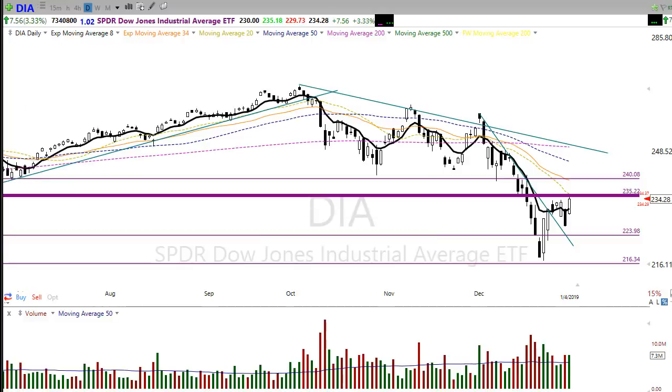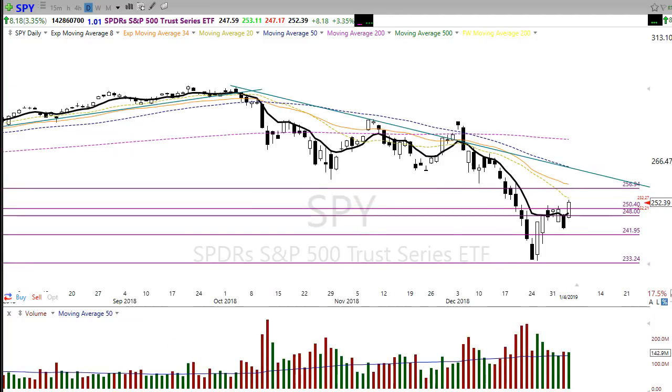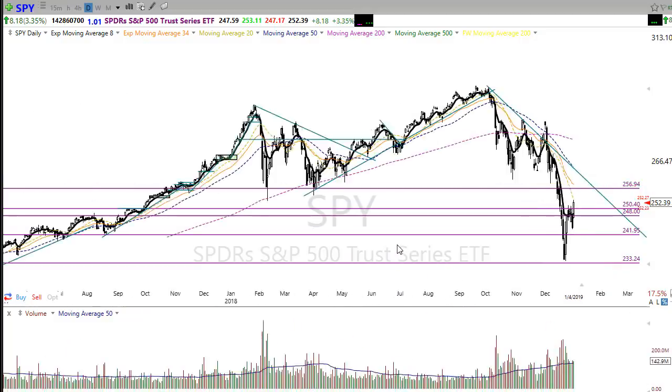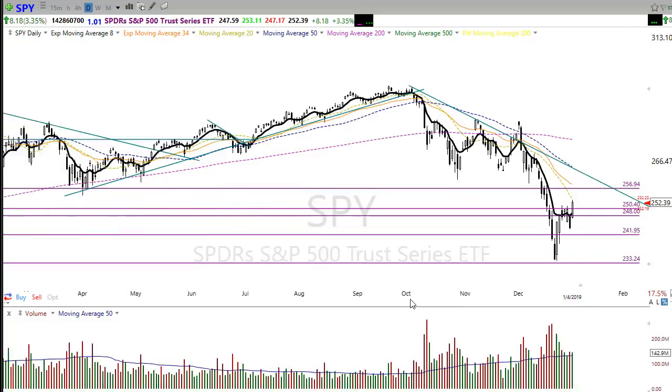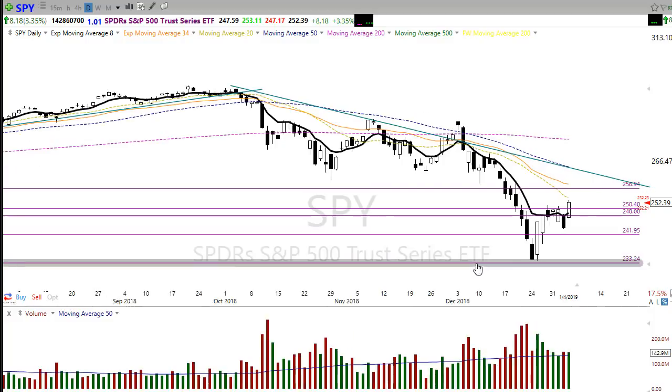Let's take a quick look at the SPY. As you can see it made a nice rally, and if I draw that downtrend line we did a really good job on Friday — pushing back up, breaking through, pulling back, holding that downtrend, and pushing higher. That is a good sign. On the SPY we have more upside potential than the Dow — we could rally up significantly still before running into a significant level of price resistance.